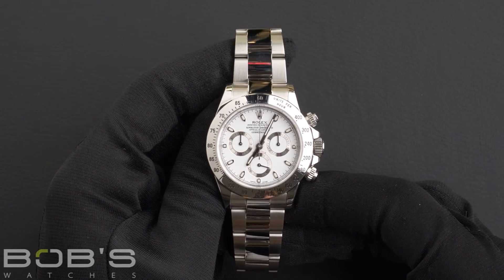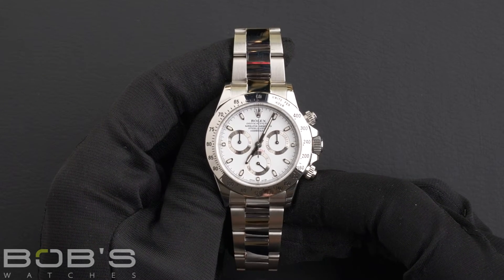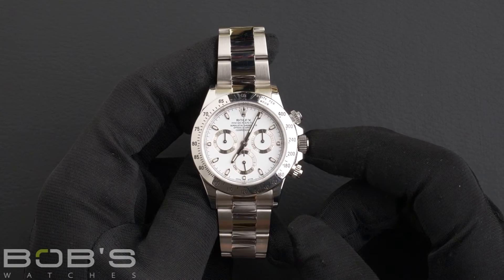This Daytona comes with a Rolex box, booklets, and a Rolex warranty card. As with all watches we sell, this watch comes with a three-day satisfaction guarantee and a one-year warranty.